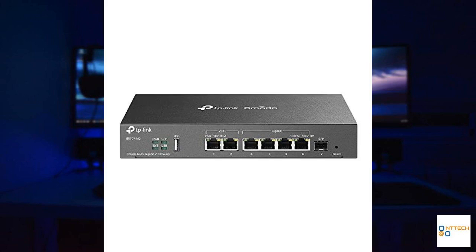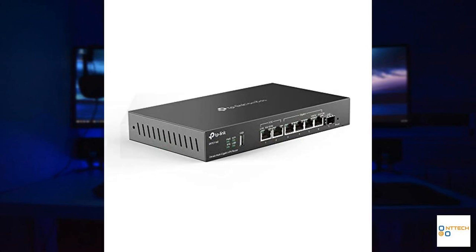On top of that, the inclusion of a USB 2.0 port opens up options for attaching USB storage or even using an LTE dongle for backup connectivity. Such a diverse array of ports ensures that users can integrate various networking devices and connections seamlessly, which is especially useful for environments that require both wired stability and mobile reliability.